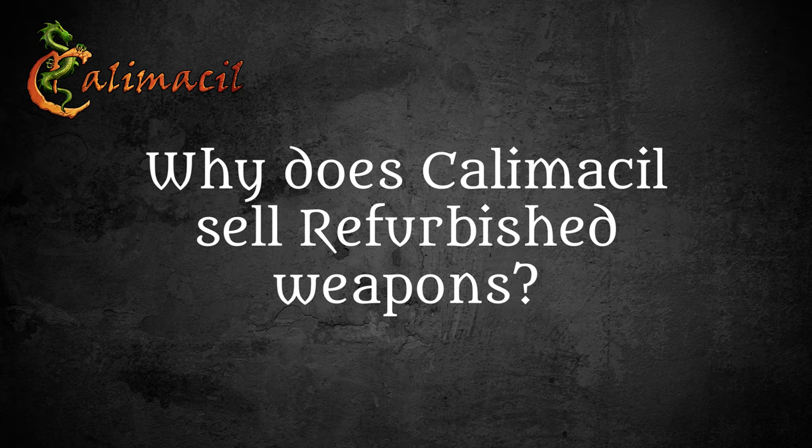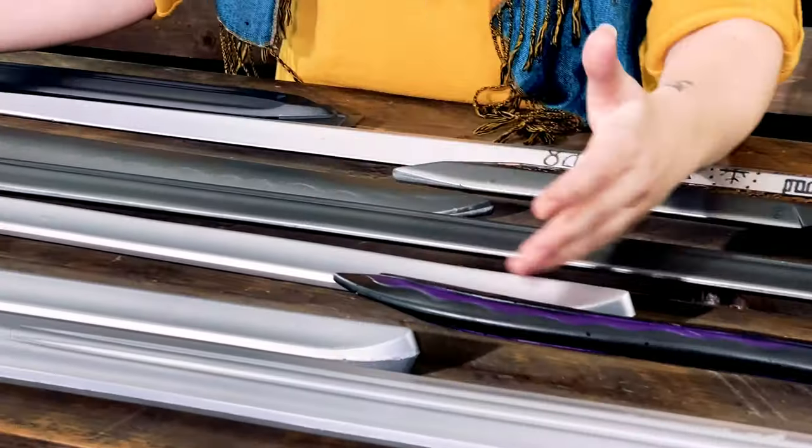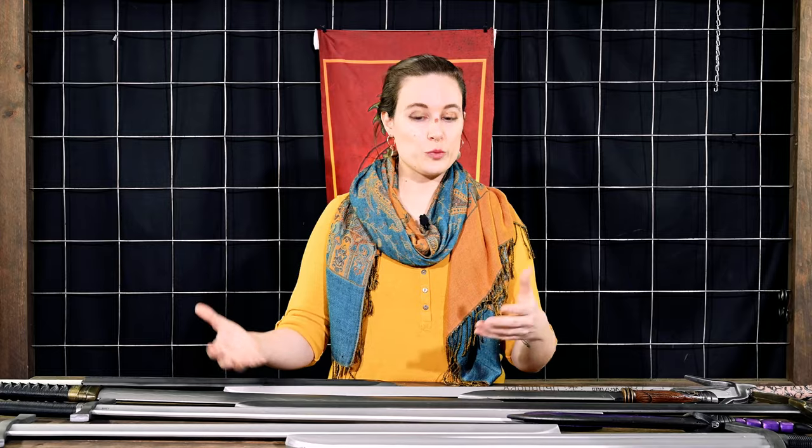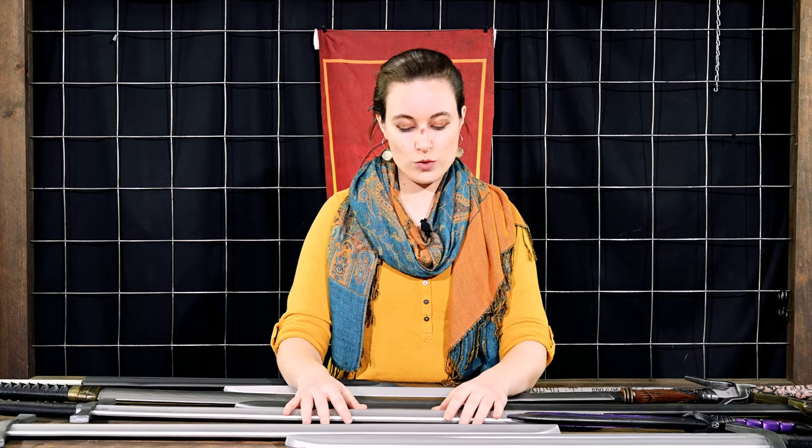One of the reasons why Calumissile decided to sell refurbished products: once the foam has expanded into the shape it currently holds, there's not really anything else to do with it apart from pretty much throwing it out. It's very difficult to recycle or reuse differently. We're pretty proud of what we do and we're dedicated to selling quality products — they just didn't make the cut. So instead of throwing them out and wasting the material, you can have access to our weapons at a reduced cost.